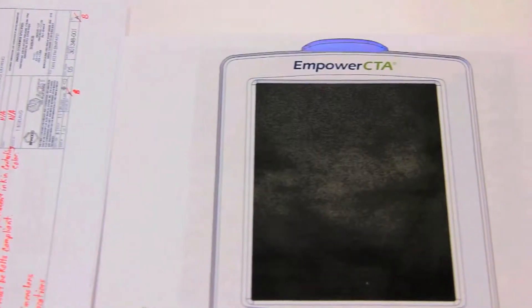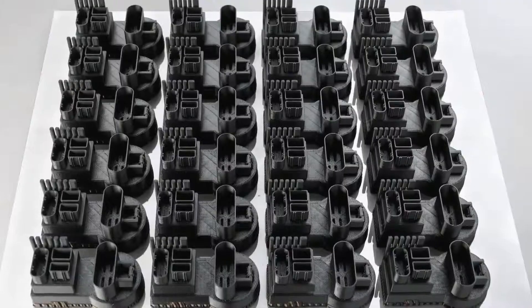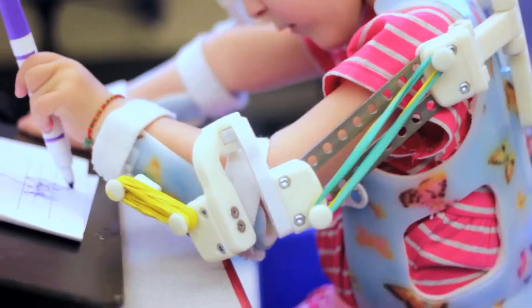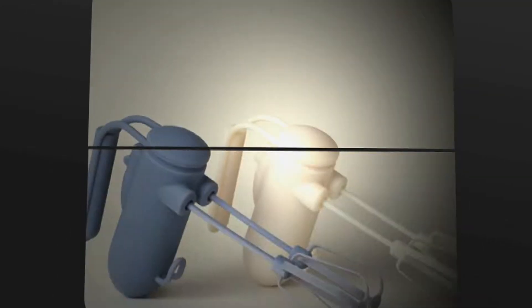We're working with Stratasys. What we're trying to do is take their technology and go from prototyping to real manufacturing. You can make parts, you can make systems that can't be made any other way. Having this technology here was a game changer — it was the difference between killing a program and keeping it moving forward.